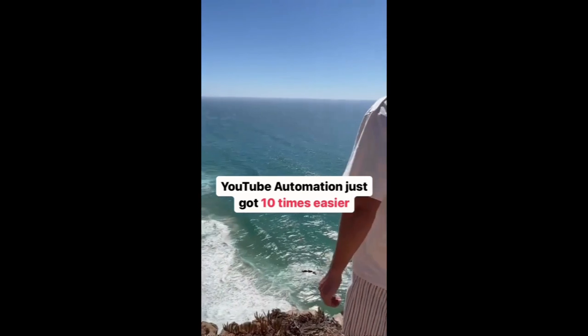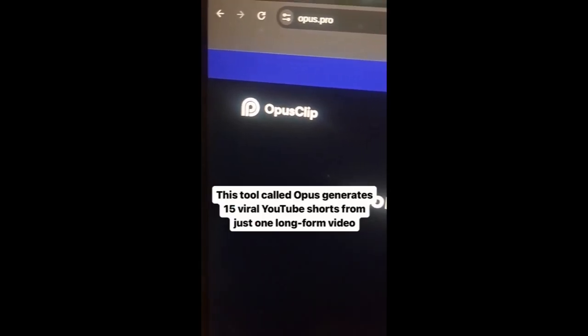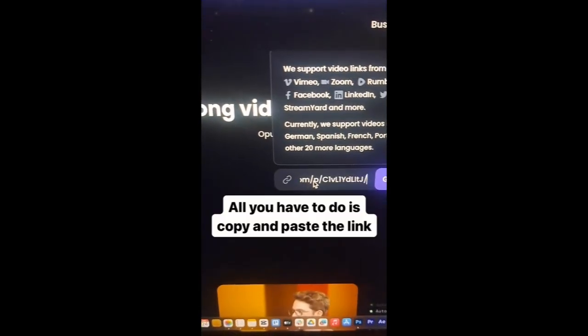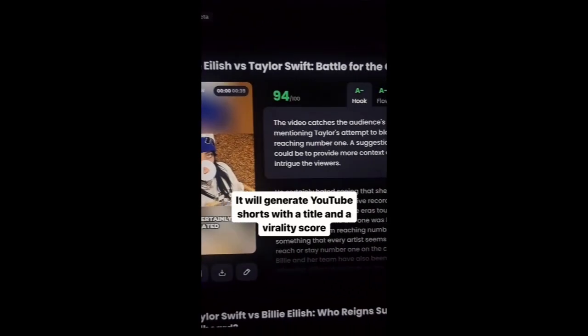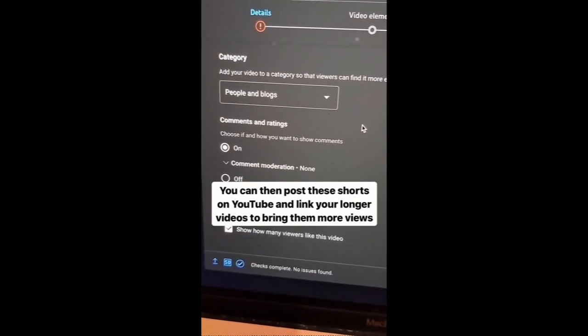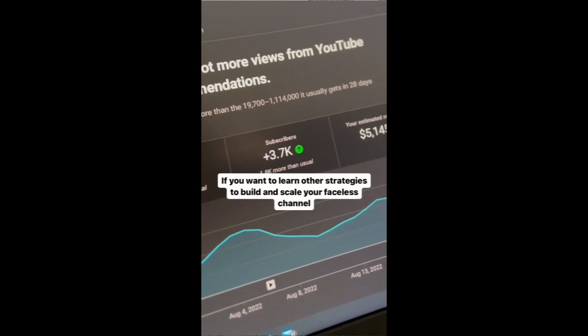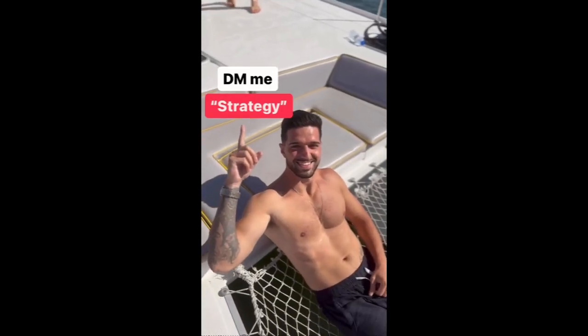Content creation just got 10 times easier. This tool called Opus generates 15 YouTube Shorts just from one long-form video. All you have to do is copy and paste the link and it will generate YouTube Shorts with the title and a virality score. You can then post these shorts on YouTube and link your longer videos to bring them more views. If you want to learn other strategies to build and scale your faceless channel, DM me the word 'strategy' and I'll send you all of these.